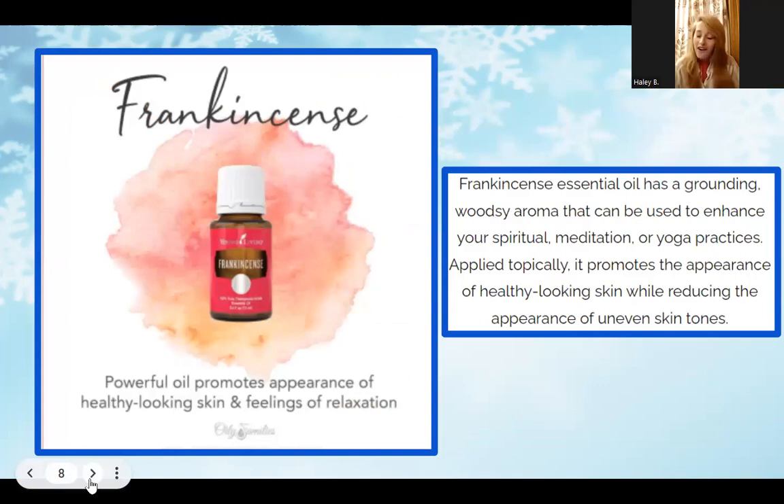Moving on to some of the most popular and well-known essential oils. Starting with Frankincense — this is a powerful oil that promotes the appearance of healthy-looking skin and a feeling of relaxation. It's also great for grounding, with a woodsy aroma that can enhance your spiritual meditation or yoga practices. Applied topically, it promotes the appearance of healthy skin while reducing the appearance of uneven skin tones, so it's great both in the diffuser and used topically.